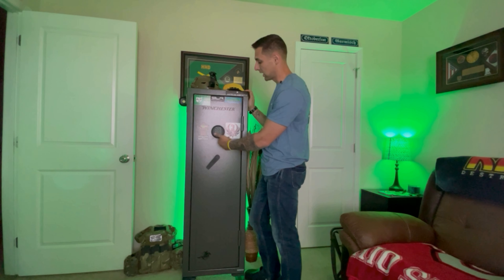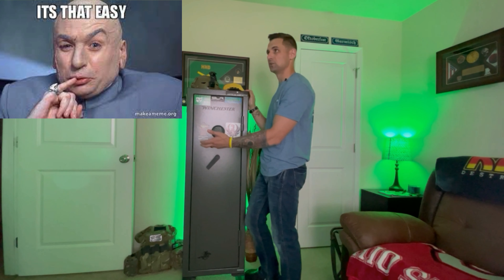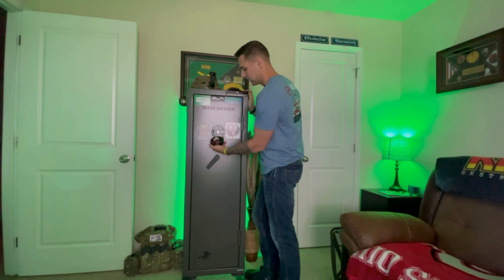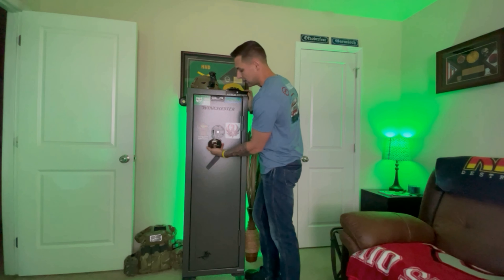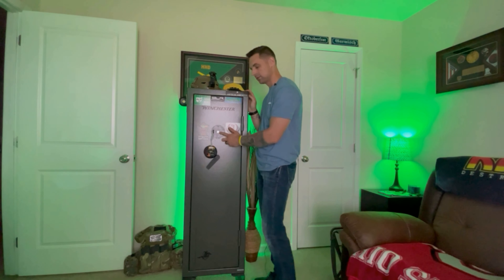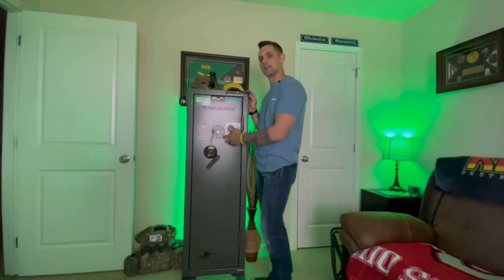You're going to have a six-digit PIN — super easy to change. When I got it, it was 1-2-3-4 and I changed it in next to no time. You take this piece off here and it takes a nine-volt battery. If this piece ever fails, you can actually run a key right here — you get two keys with the safe — and it'll unlock it.